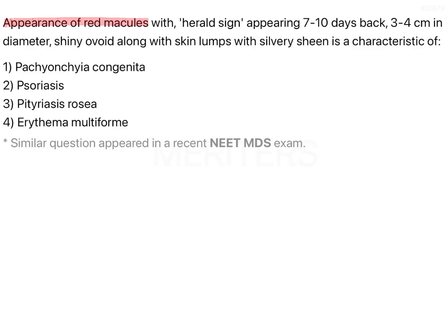Appearance of red macules with herald sign appearing 7-10 days back, 3-4 cm in diameter, shiny ovoid along with skin lumps with silvery sheen is a characteristic of Pachyonica congenita, psoriasis, pityriasis rosea, and erythema multiforme.